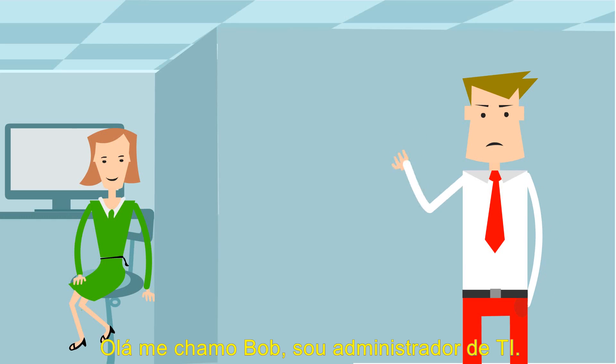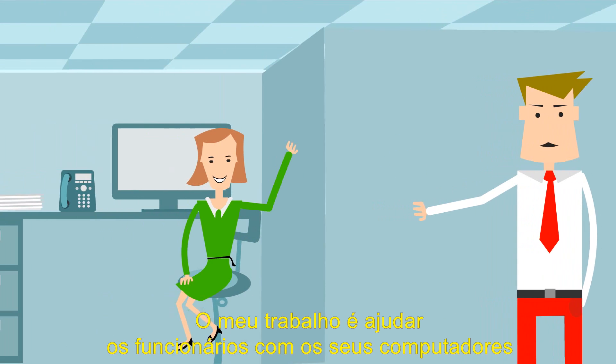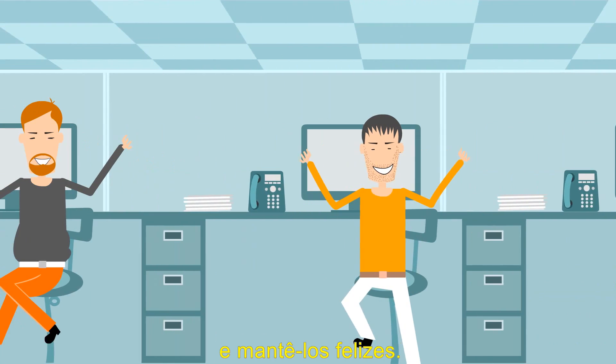Hi, I'm Bob, an IT admin. It's my job to help employees with their computer needs, and I keep them happy.